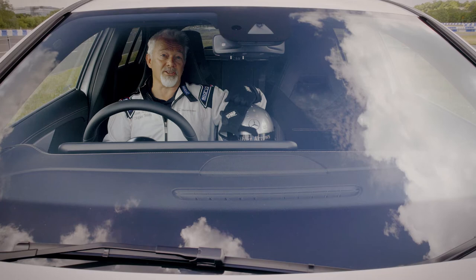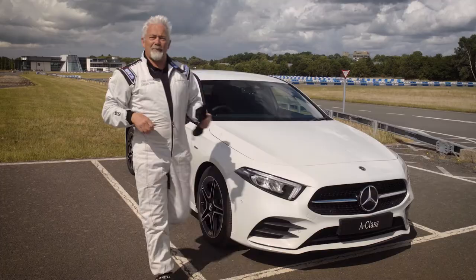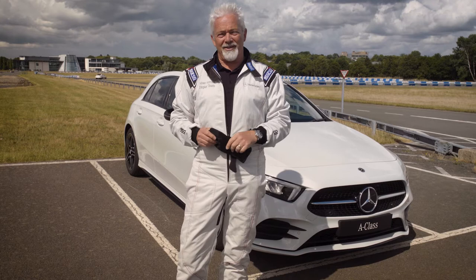Hello, I'm Phil. I'd normally be putting the latest AMG through its paces on the handling circuit, but today I'm going to show you how a little motor mindfulness can be a good thing for everyone.